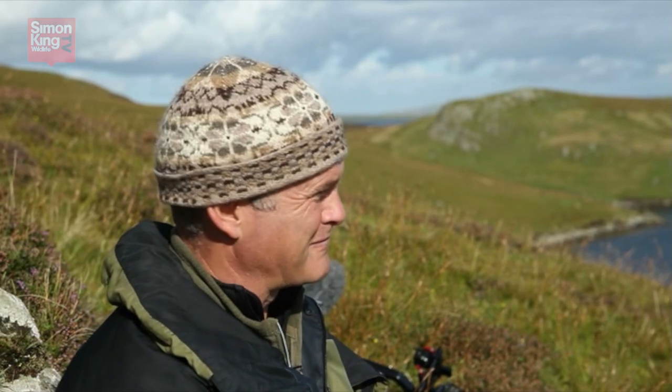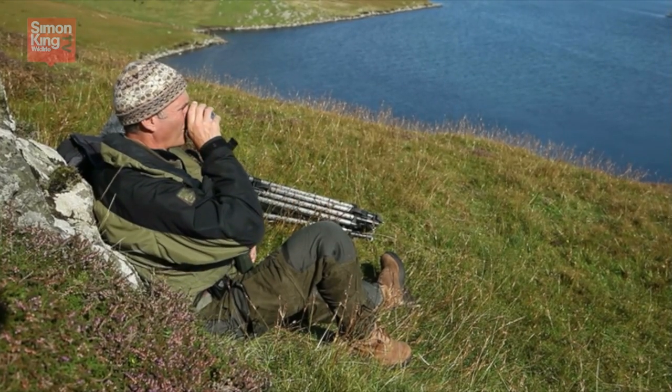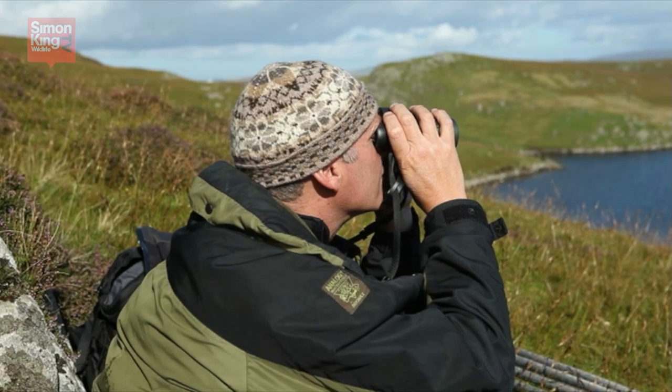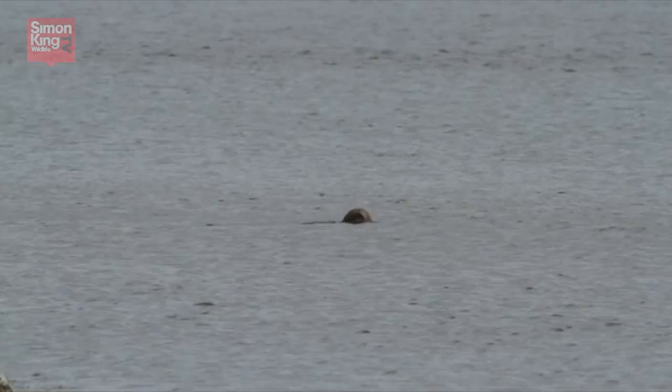You know what gets otters to come out when you're sitting and waiting for them? A cup of coffee — not for them, for me. You can guarantee, you get the flask out, you start to sip a coffee, pop, out they come. Not working — the coffee's good, but no sign of an otter yet. Just wait. They're here, they're definitely here. Here we go — got an otter!